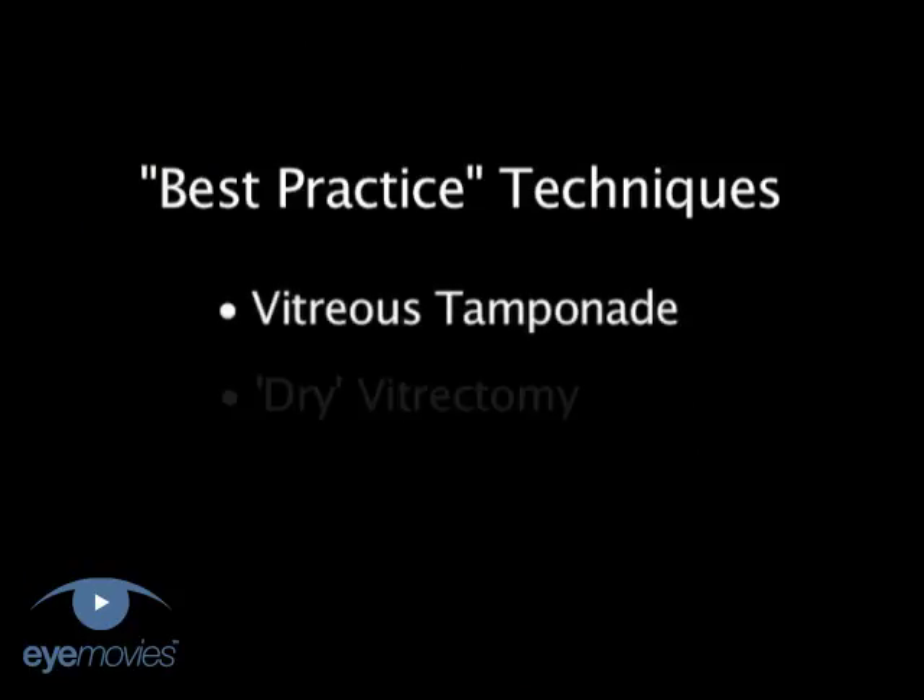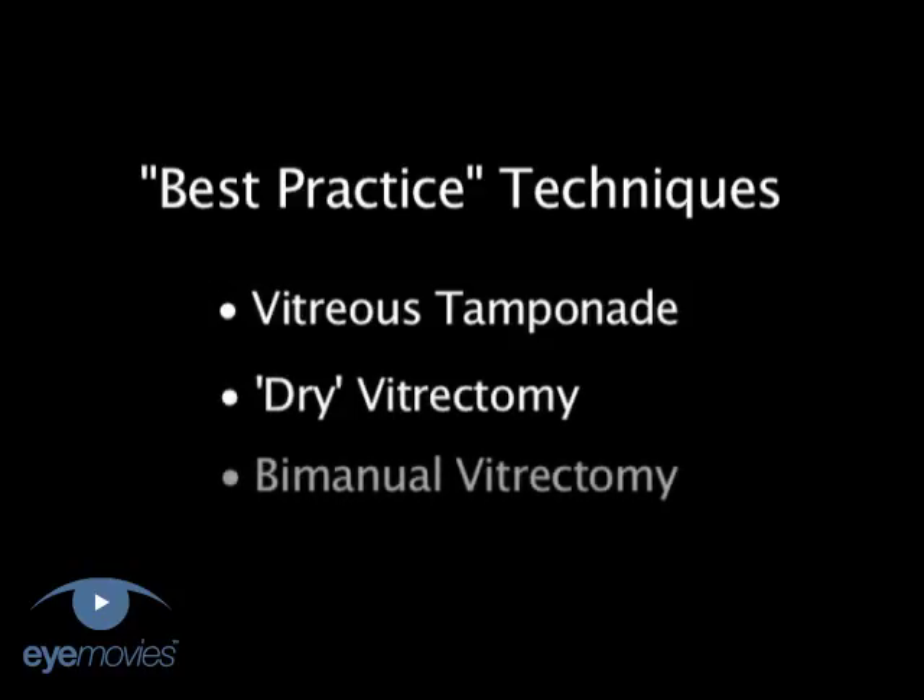So this movie is all about what we consider to be best practice techniques, the ones which we'd encourage you to use every time when performing anterior vitrectomy. Before going into these techniques in detail, let's take a moment here to consider exactly what we're trying to achieve when we're performing an anterior vitrectomy.